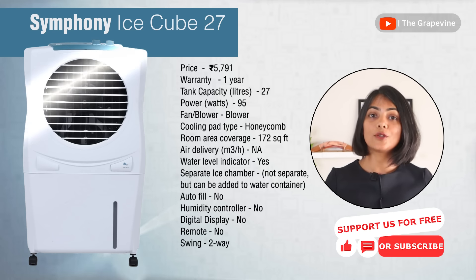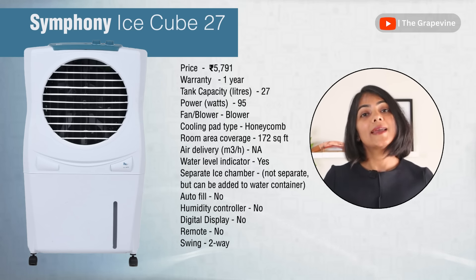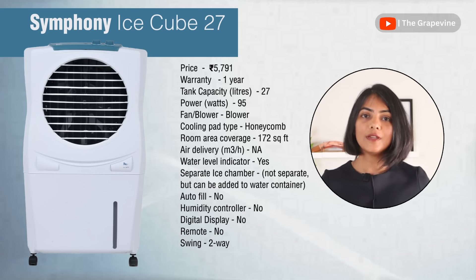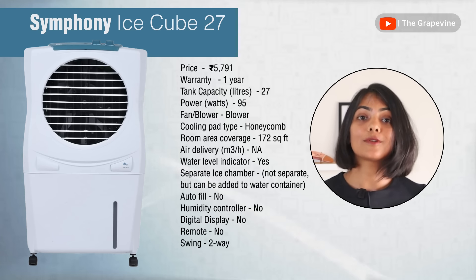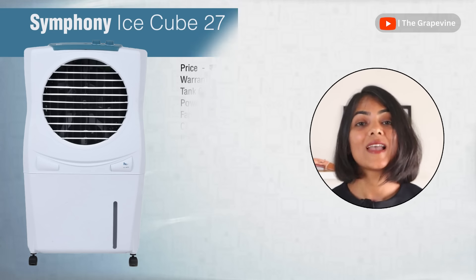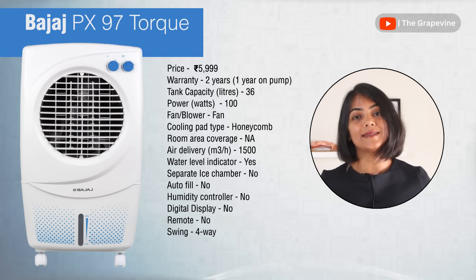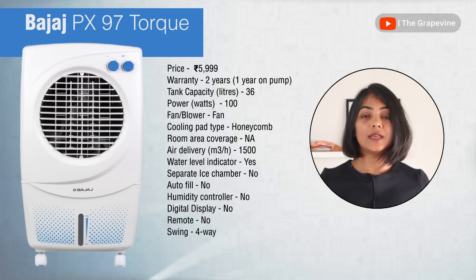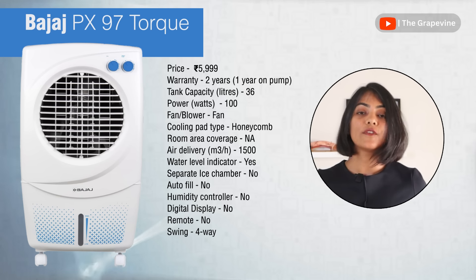The second personal air cooler recommendation is the Symphony Ice Cube 27, ideal for small rooms or directed cooling of one to two people. It uses a blower and has three-sided honeycomb pads. Note that it is only useful for small rooms and where temperatures don't exceed 40°C. It does not have a separate ice chamber but allows ice to be added into the water chamber. The third recommendation is the Bajaj PX97, which offers the best air throw and lowest electricity consumption. It uses a fan, honeycomb cooling pads, and a four-way swing for even air distribution. The main user complaint is that the water inlet is too small, making refills difficult.